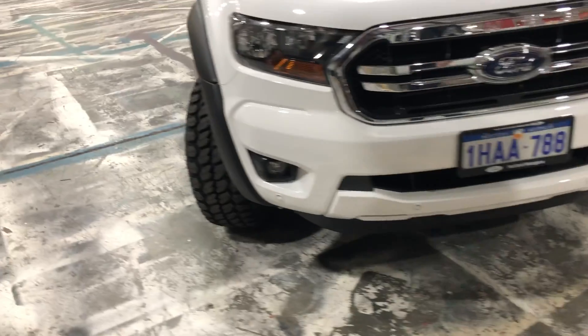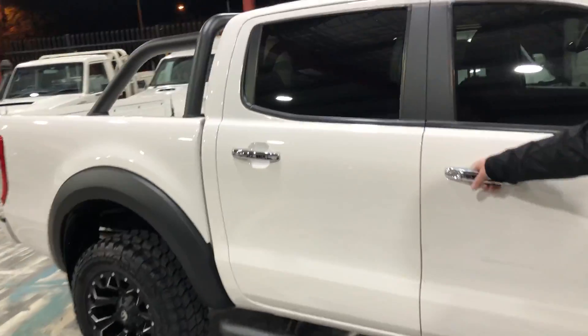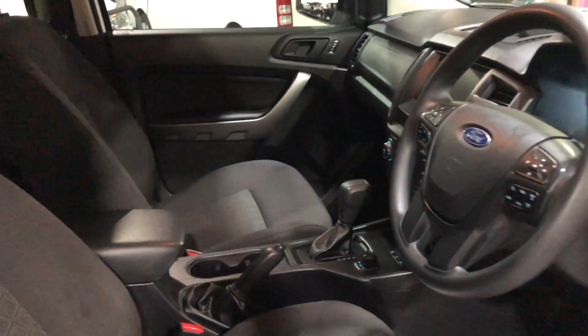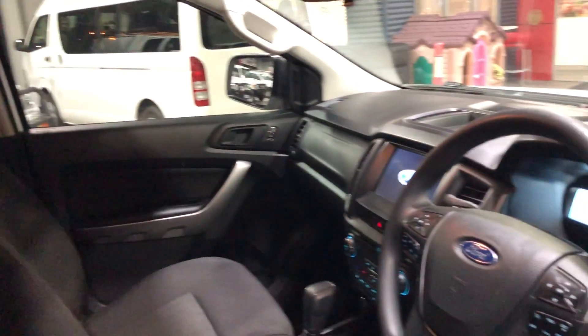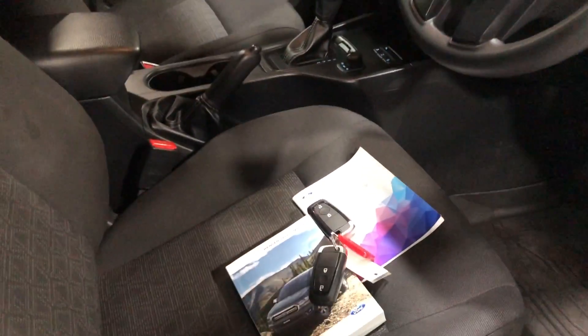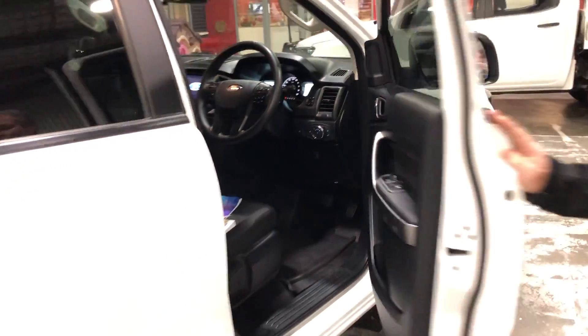If you want a mean, tough-looking truck, this is the one for you. 2020 PX3 Ford Ranger 3.2 litre — all the grunt in the world to get you out of the tough spots if you want to get yourself into the tough spots. If you want to roll down Adelaide Terrace, that's cool; if you want to get out into the mud, this is going to be awesome.